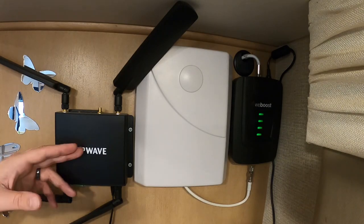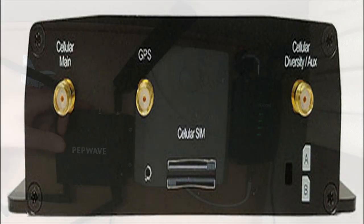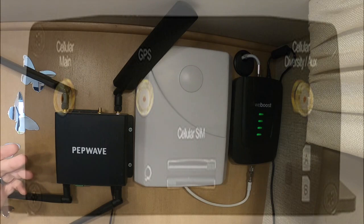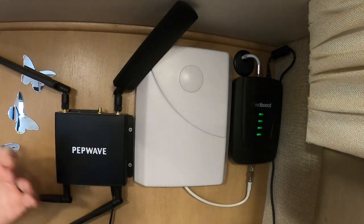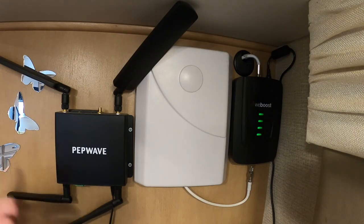On this router, one thing I love is it actually has a slot in the back that can handle two SIM cards at a time, and you do have failovers on them as well. You can set priorities — so if one connection isn't doing well, you can move to another. For example, if you've got Verizon and AT&T, you can have AT&T as a priority, and if it's not performing well, it'll automatically switch back to Verizon.